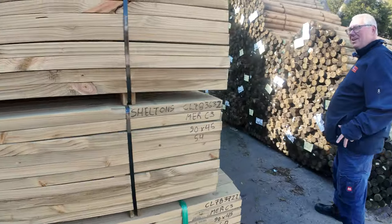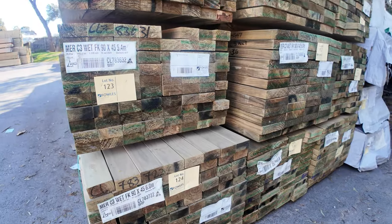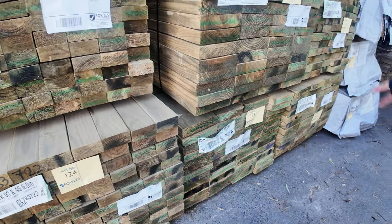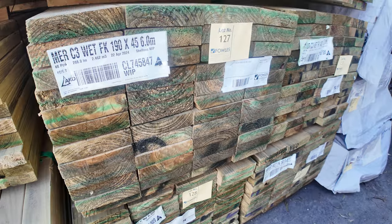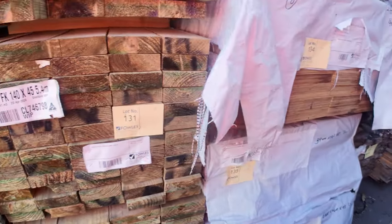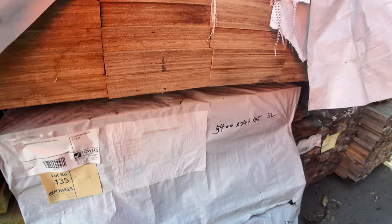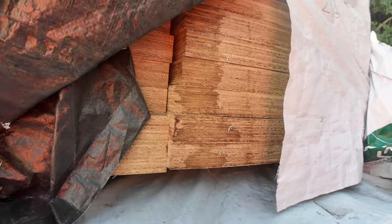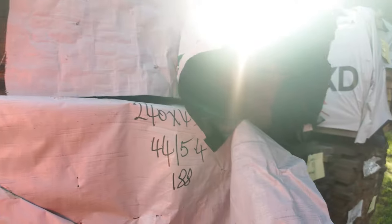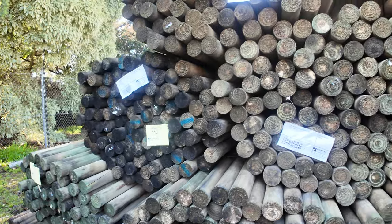A bit more treated pine here: 90 by 45 in 5.4, a pack of six meters on the bottom, some 190 by 45 in behind, and 140 by 45 as well. Some LVL beams here — 290 by 45 and 240 by 45 LVLs. More LVL packs will be listed further in the auction on our website. The 75mm precision rounds are the next item.